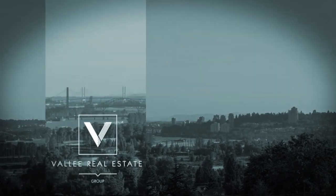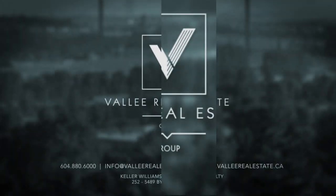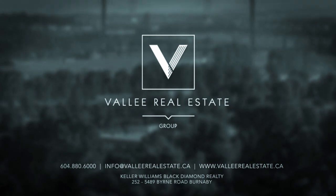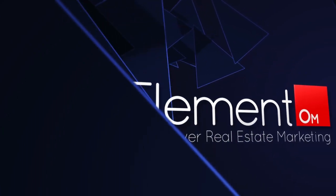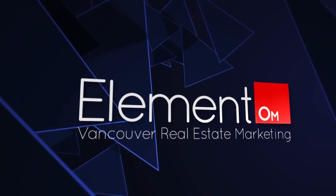To find out more about this home, or to schedule a private viewing, please contact Valley Real Estate Group. If you enjoyed the video, let us know by liking it, subscribing to our channel, or sharing it with friends.